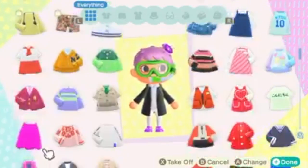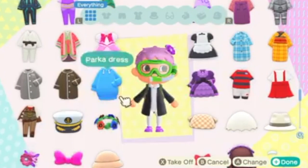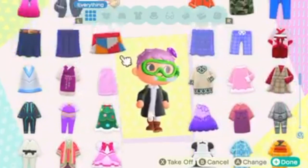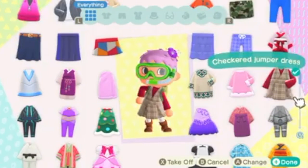Hi everyone, my name is Kirsten and I selected Animal Crossing. This is me just going through my wardrobe, picking out a really cute fall outfit, which I think is one of the appeals of the game — you can customize your own avatar.